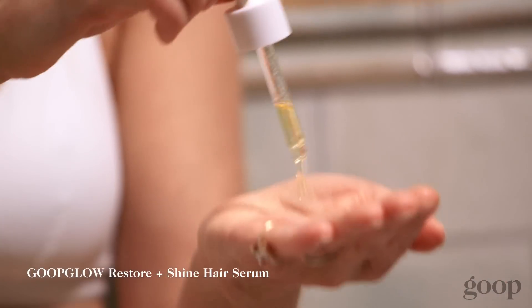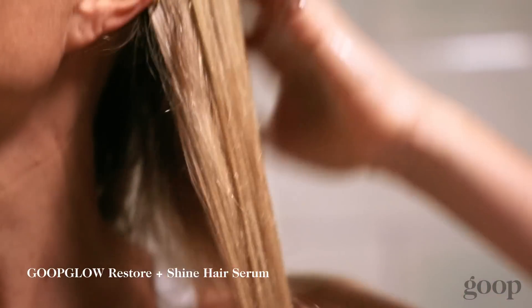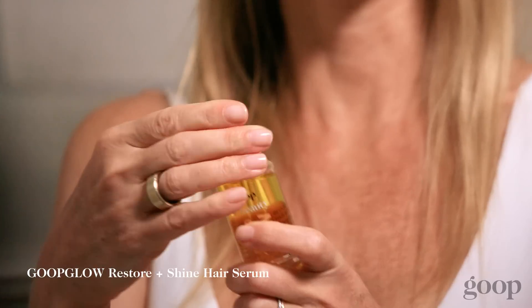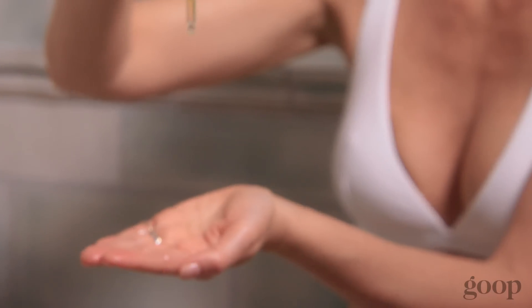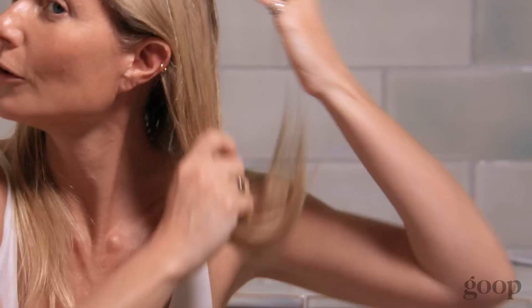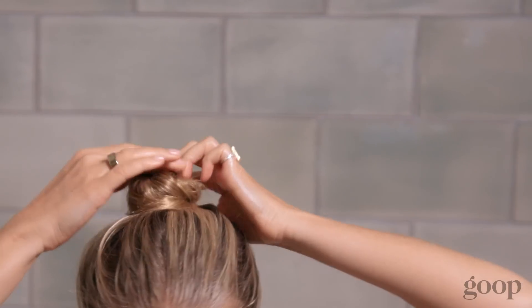My hair is color treated and gets a lot of wear and tear, and I really wanted to create something that was active and would help strengthen the hair. The GOOGlow Restore and Shine Hair Serum — it just makes my hair really manageable and soft and shiny. I love to apply this to dry hair, really work it in from root to tip. It smells really lovely. I leave it in for at least 20 minutes. You can even sleep with it overnight if you want to.